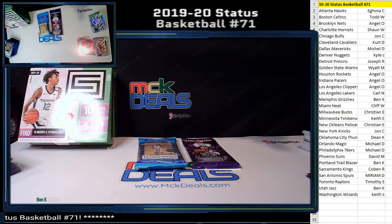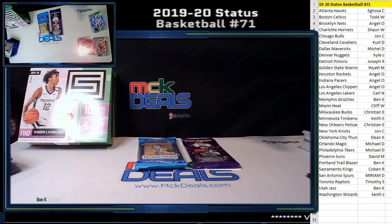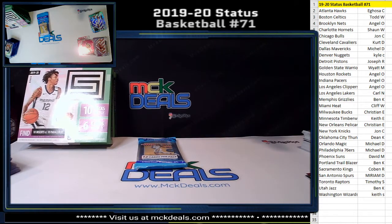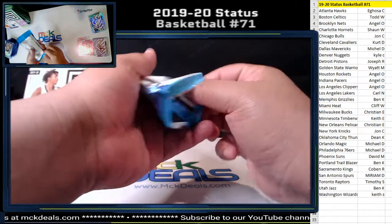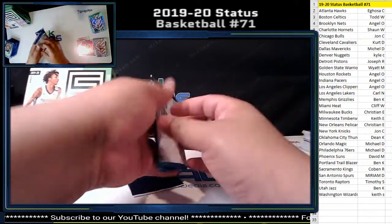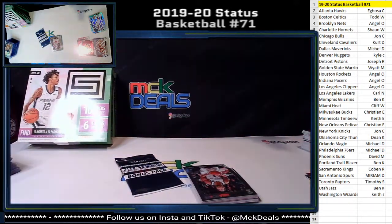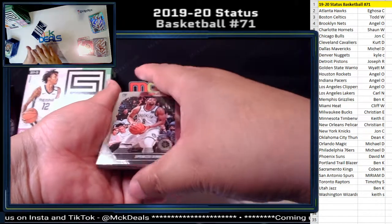Hey Ben — Hoops! Yeah, that's what I thought. I see some people have already left the stream so we'll just go ahead and do it. We should have 12 cards in the regular pack and three Laser Prisms for the end.